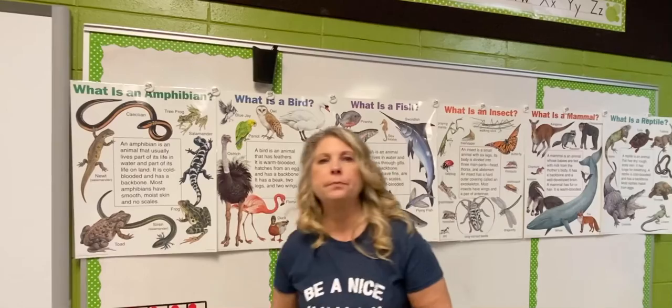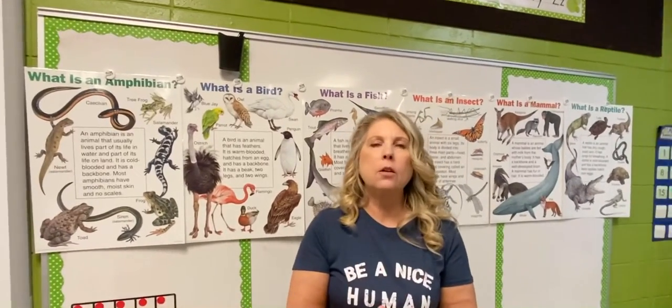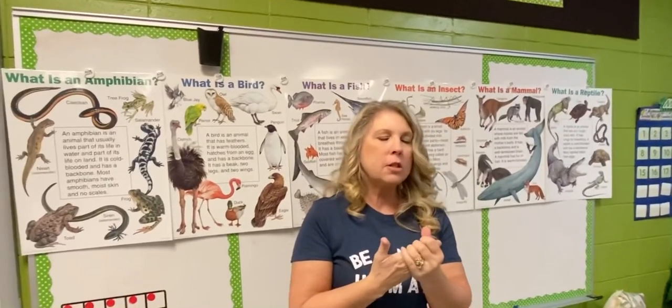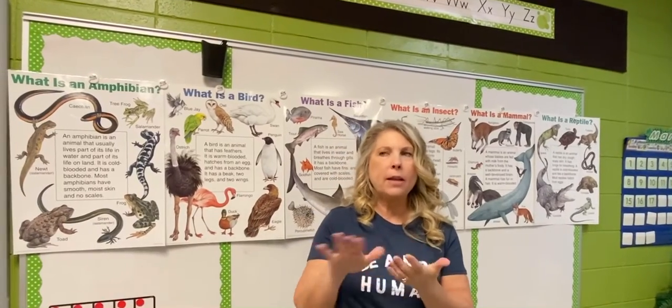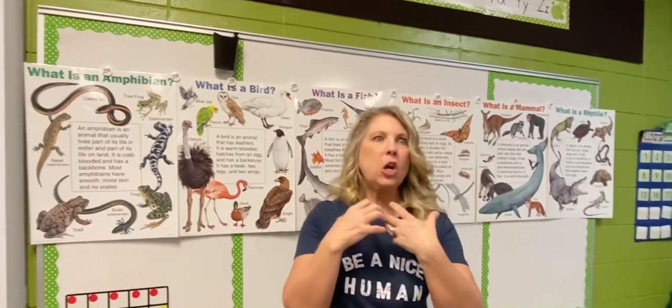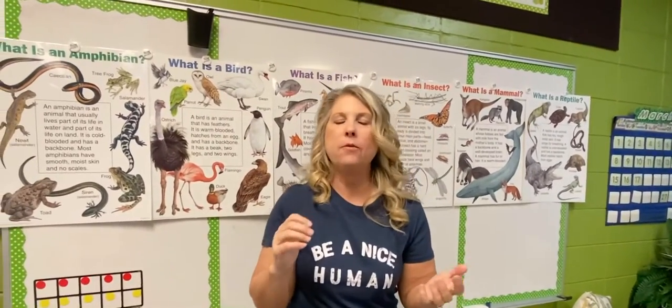But what's an animal? An animal is a living creature, boys and girls. It grows, it changes, it responds, and it breathes. If I pet a dog it might wag its tail because it likes it. If I scare an animal it will jump. If it's a goat it might faint, boys and girls.